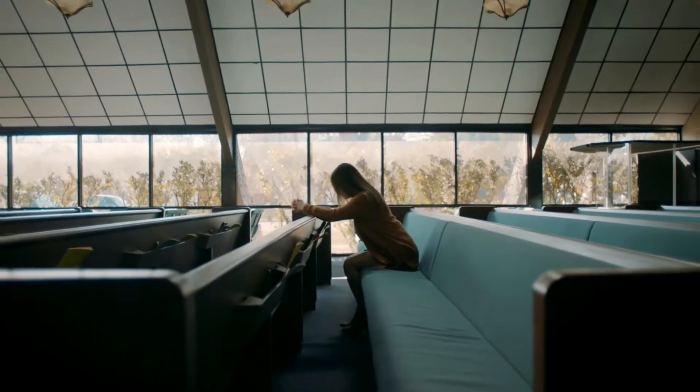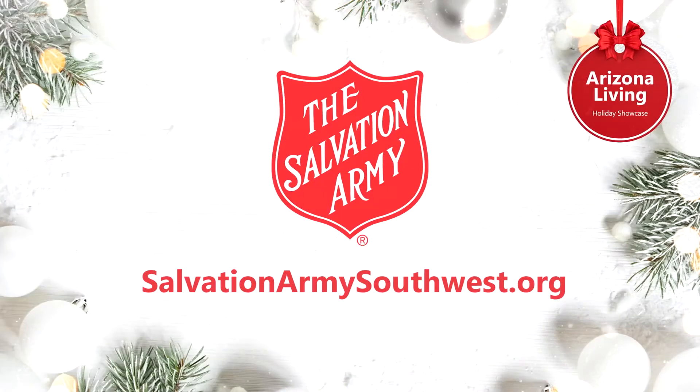We want to say thank you to all those who help and support. Thank you both for being here to share the incredible work that the Salvation Army is doing. I loved how you said you're walking alongside folks and giving them hope all year round, but especially in the holiday season. If you would like to donate to the Salvation Army, you can head to their website.